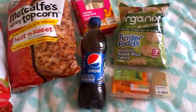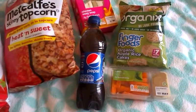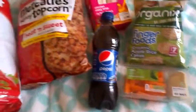Grocery Haul, April 30th, 2014. Ok, so here's a few things I picked up.